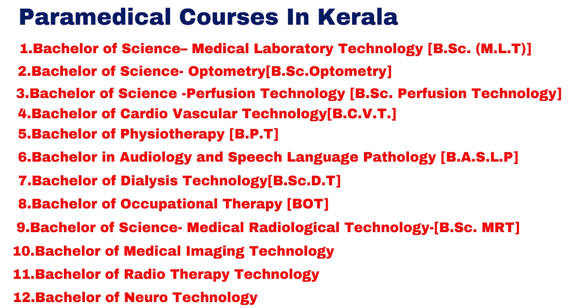Further courses include Medical Imaging Technology, Radio Therapy Technology, and Neuro Technology.